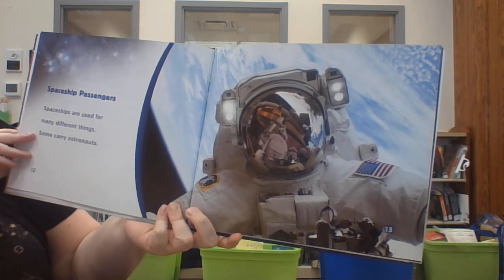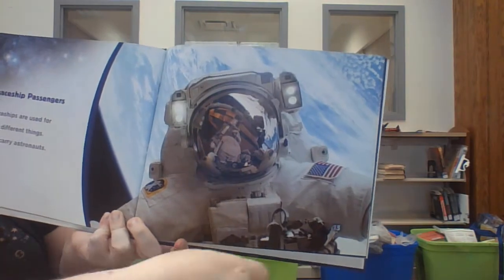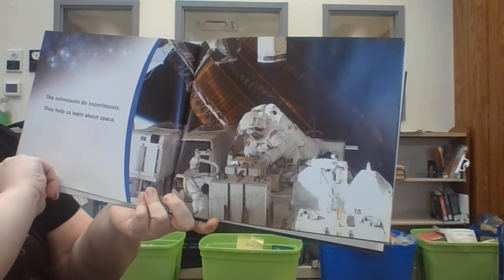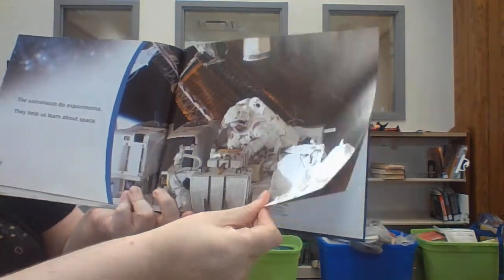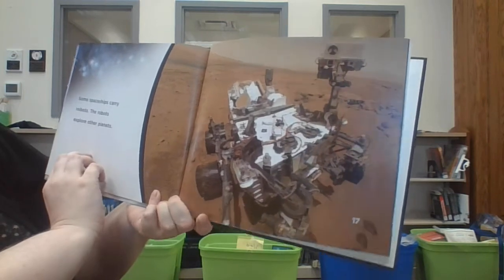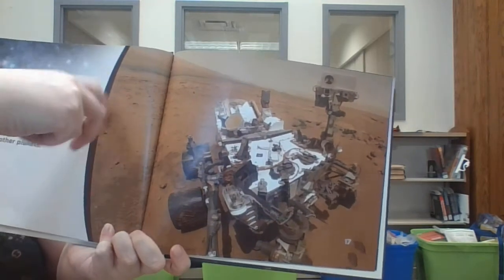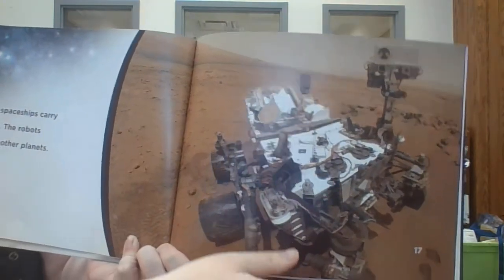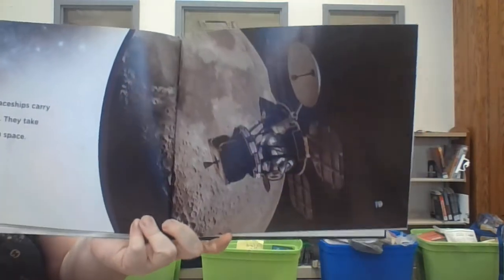Spaceships are used for many different things and some will carry astronauts. Here you can see an astronaut with Earth behind him. The astronauts do experiments — they help us learn about space. Some spaceships carry robots. The robots explore other planets. This robot is on Mars. You can see Mars. Other spaceships carry satellites and they take pictures in space.